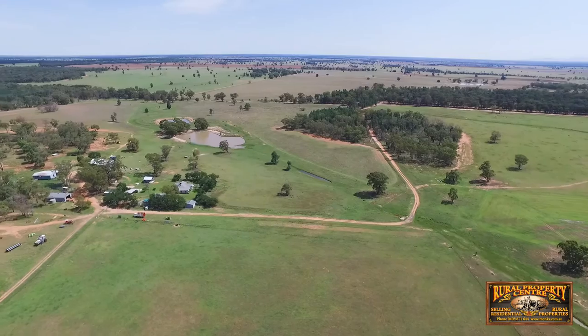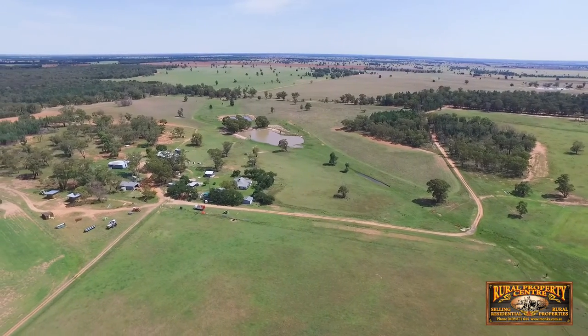Inspection is by appointment only. Auction will be held onsite Saturday the 16th of April 2016 at 11am.